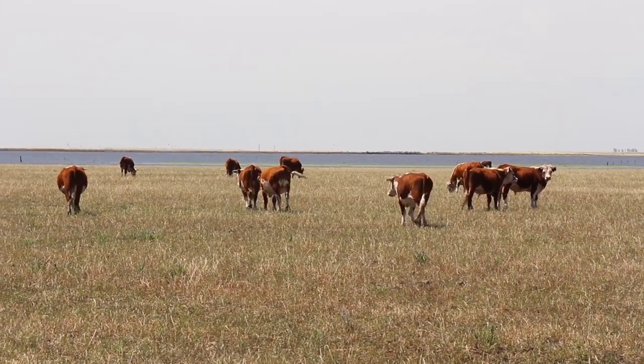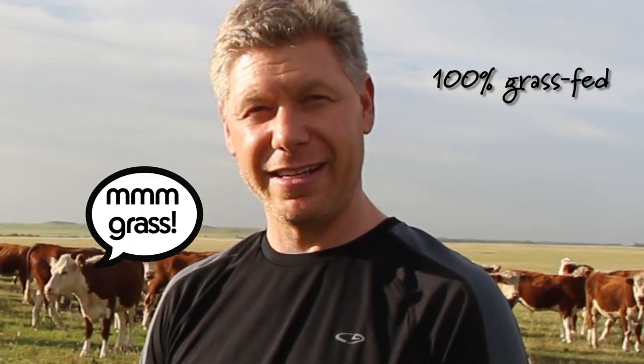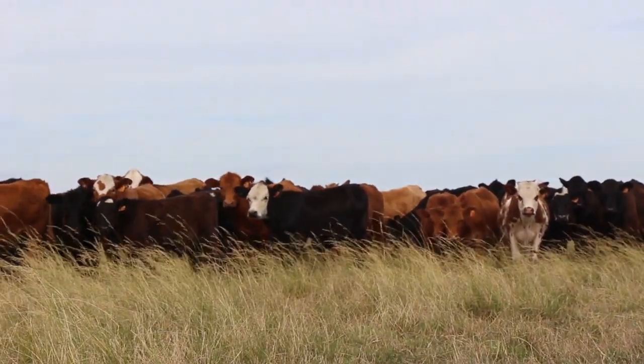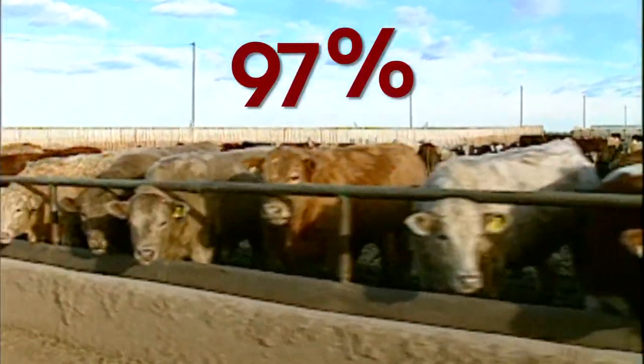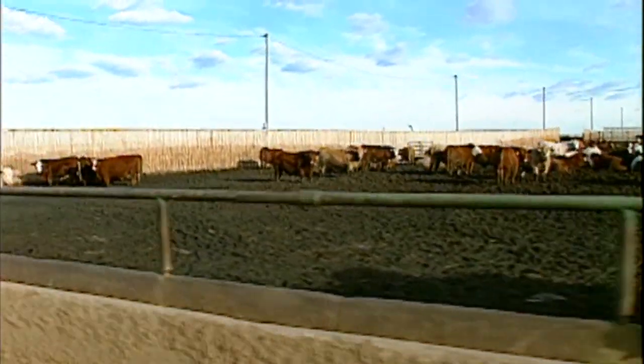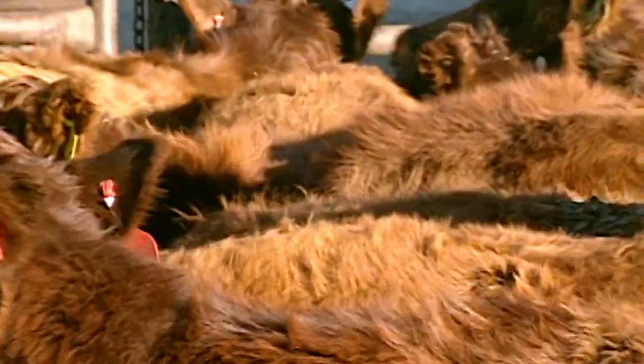And he saw one huge difference. Beef here is raised 100% grass-fed in a very natural, pristine environment. In the U.S., cattle usually start their lives on small farms like they do in Uruguay, but 97% of them are sent to giant factory feedlots when they're only 12 to 18 months old. They're packed into a confined area where they eat grain, not grass, and they're much more likely to get sick.